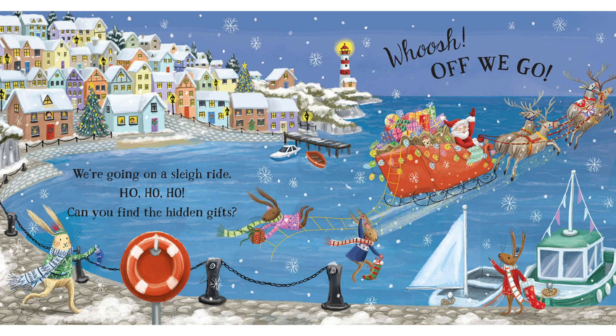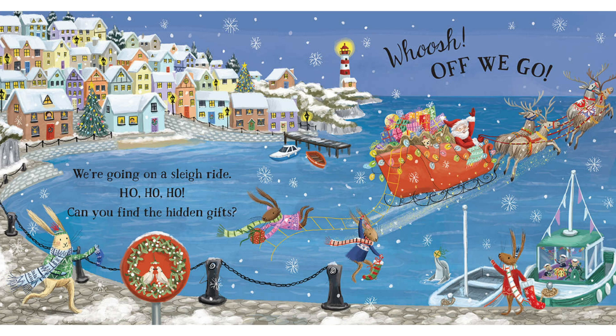Where are the gifts on this page here? Is there one behind the lifesaver? Oh, well done. Anything near the boat? What about behind the mast? Very good. Is there another boat he could be on? Let's have a look. Oh look, lots of presents inside there.